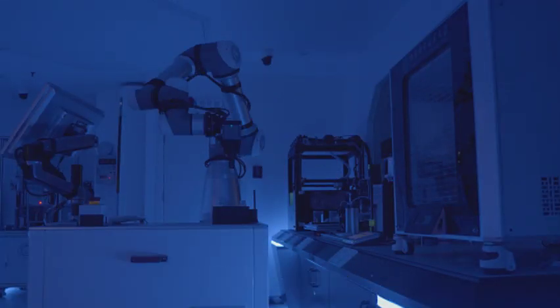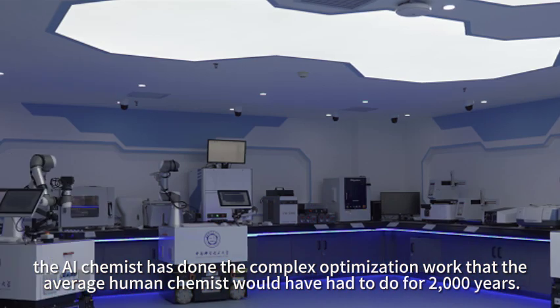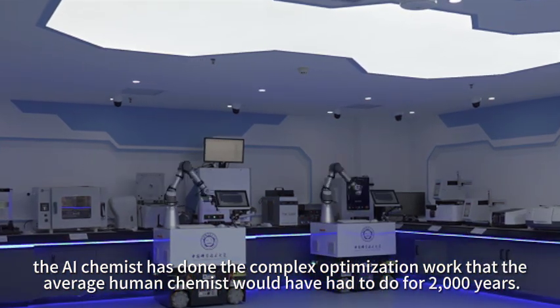In just two months, the AI chemist has completed the complex optimization work that the average human chemist would have needed 2,000 years to accomplish.